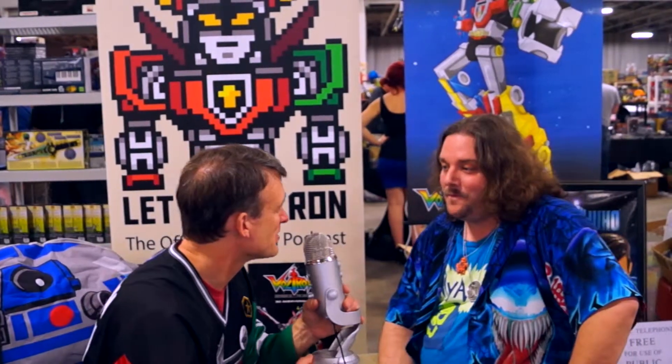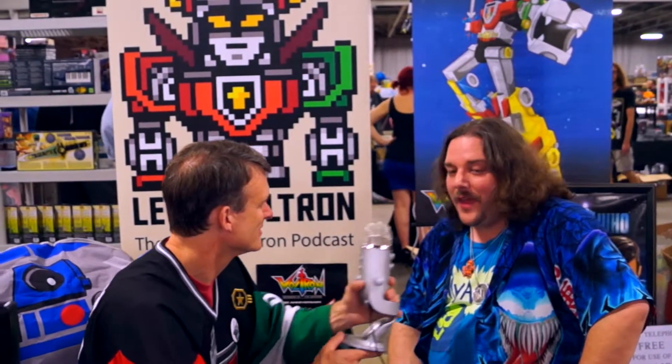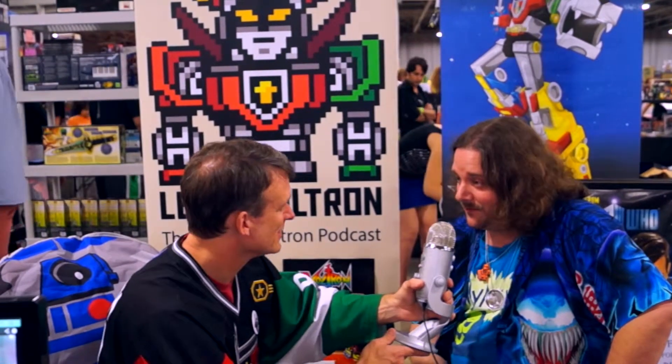Well, I want to thank you for joining us on Let's Voltron, the official Voltron podcast. Hey, it was a pleasure. Everybody get out there and support Voltron as much as you can, because that's the only way we're going to make new stuff happen. That's right. Thank you very much.